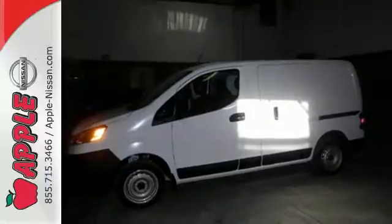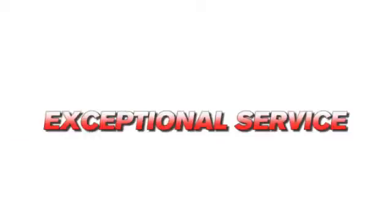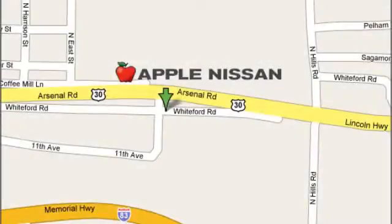See it for yourself today. Apple Nissan offers a great selection, exceptional service and the value you expect. We are conveniently located at 1510 Whiteford Road in York, Pennsylvania.